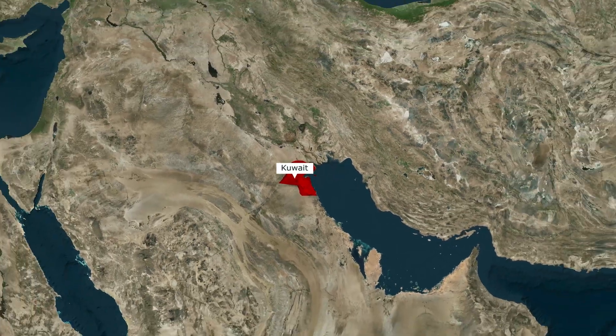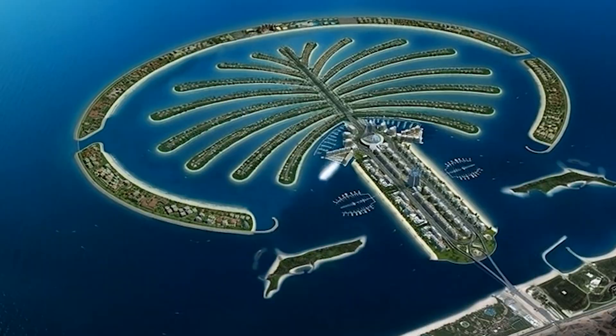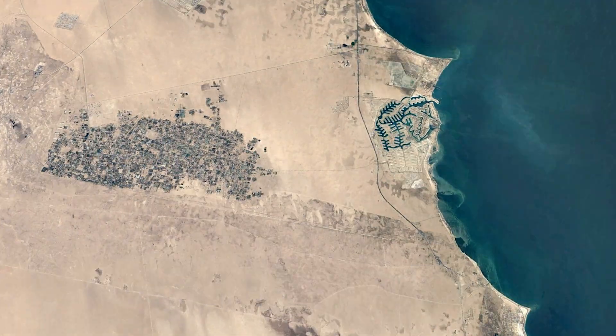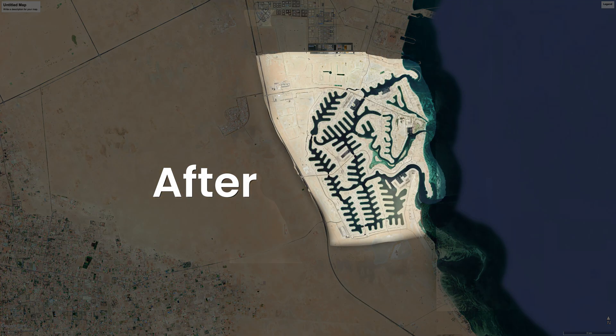What if I told you Kuwait built a whole beachfront city in the middle of the desert? Not by going into the sea like Dubai, but by pulling the sea into the desert. Yes, they literally made the ocean come inland. And once you see how they did it, you'll understand why the whole world is watching this place.